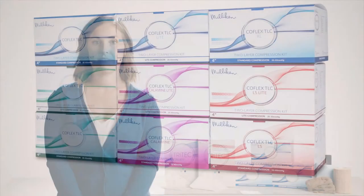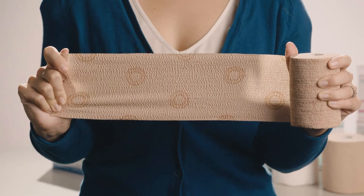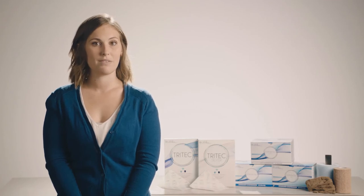CoFlex TLC offers a variety of compression therapy kits to fit your patient's needs. Visual indicators found on all CoFlex TLC compression bandages help provide the clinician with the confidence that the patient has a restorative level of compression.